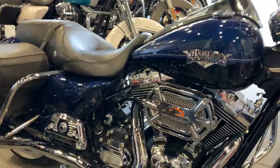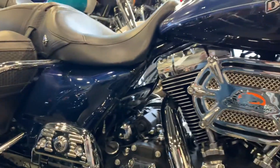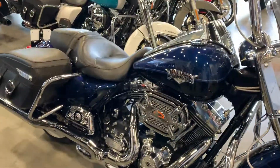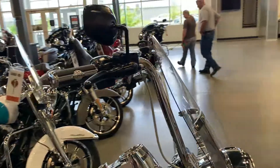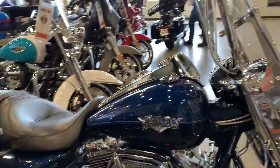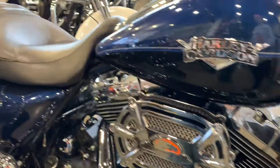This bike's got the Screaming Eagle Harley-Davidson air cleaner stage one, Vance & Hines monster ovals with the Vance & Hines crossover head pipe, aftermarket eight hanger bars and grips, braided cables, and it's finished off with the Willie G accents on the floorboards.